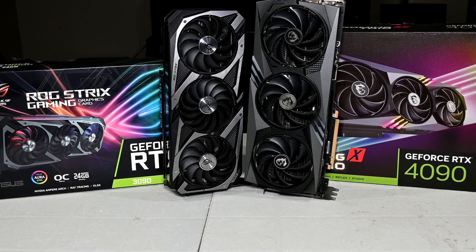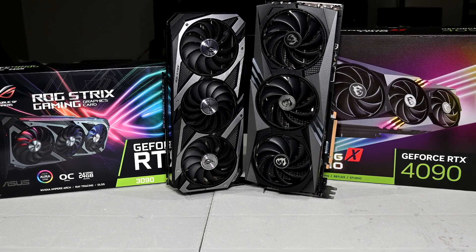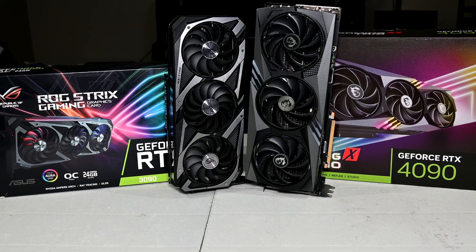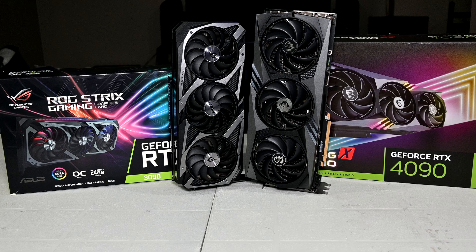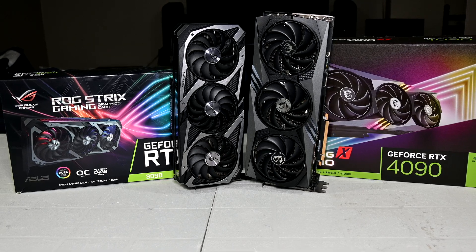Hey, what is going on guys? Danny here. Welcome back to the channel and I hope you've all been doing well. Today, what we're going to be doing is looking at some gaming benchmarks which I conducted using my RTX 4090 with its clock speeds significantly reduced.